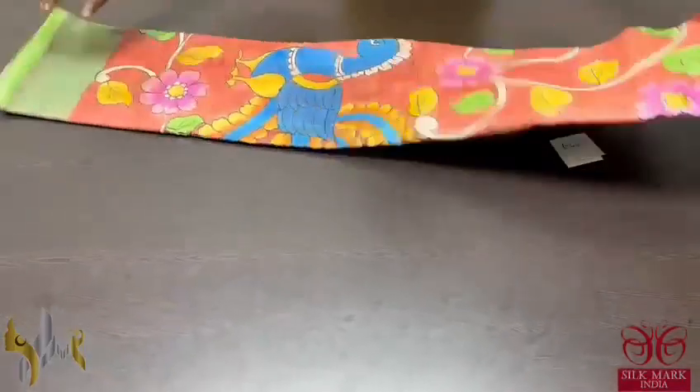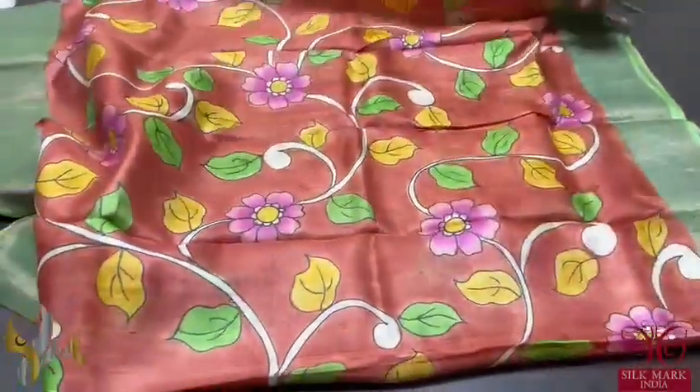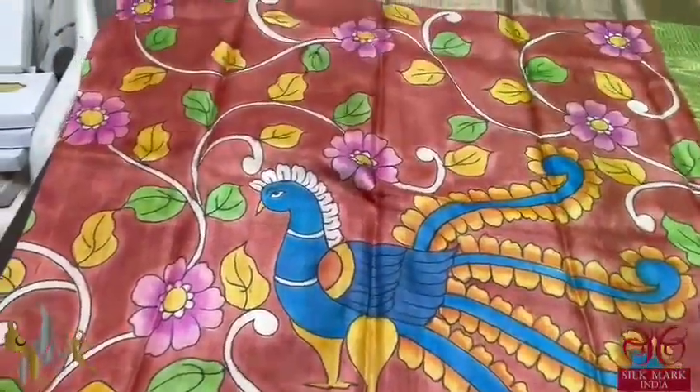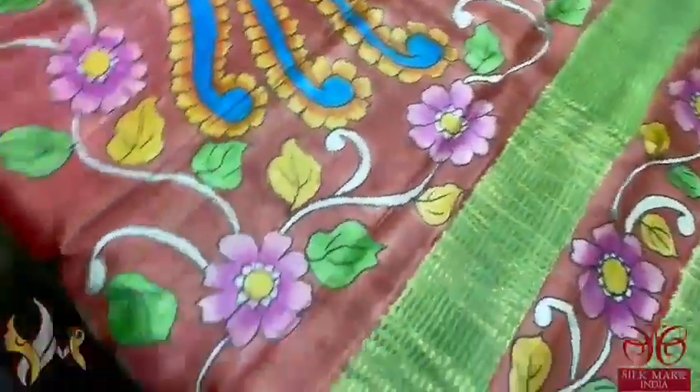Pure Tassar Silk Sari, premium quality, hand painted — a very beautiful Kalamkari concept, hand painted on Tassar. Brown sari with a very different floral creepers pattern and a peacock design. The peacock is beautiful and a very rare design, and we have green color borders in the sari.